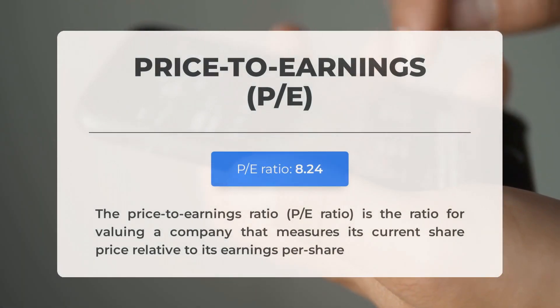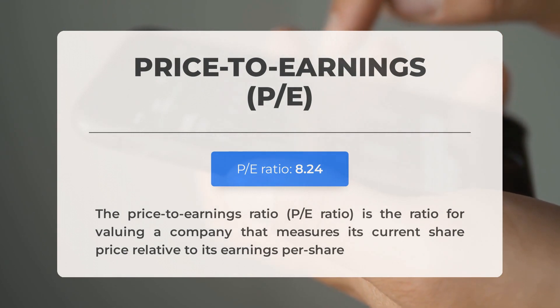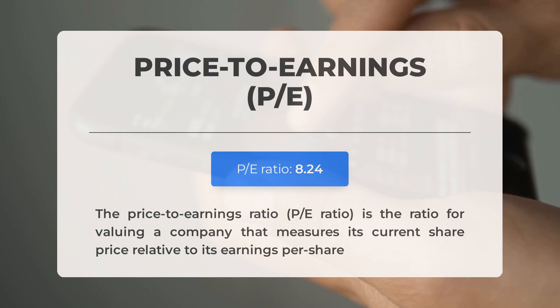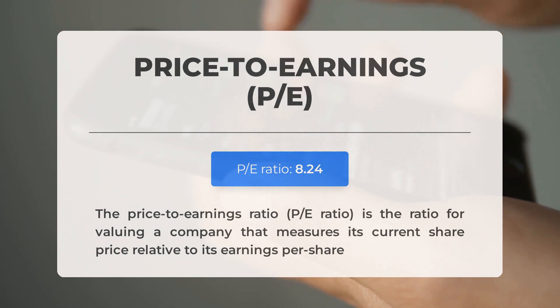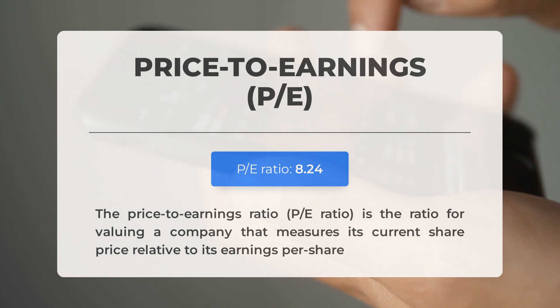Before we dive into possible good trading levels for AT&T, let's quickly cover some essential fundamental data. The price-to-earnings ratio, or P/E ratio, is a crucial ratio that measures a company's current share price relative to its per-share earnings. A relatively low P/E ratio could signal a low expectation for the future of the company, or that the stock is undervalued, indicating a potential buying opportunity. The next earnings report for Q2 2023 is expected on July 19, 2023; analysts' consensus estimates are at $0.60.